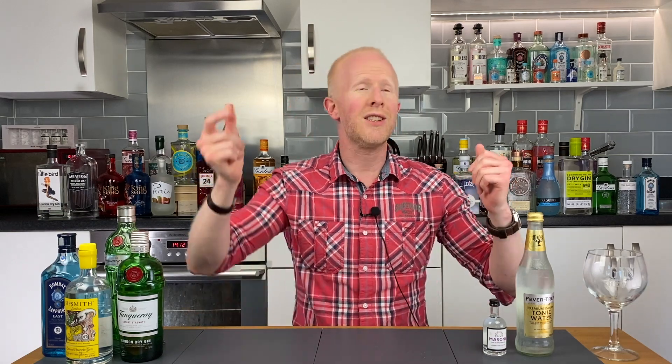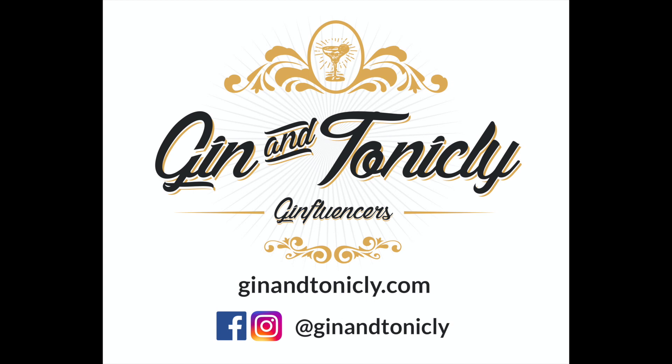Hey gin lovers, do you like gin? Well you're in the right place because this is no-nonsense gin drinking with me Bobby Freeman, sponsored by ginandtonically.com for all your gin and tonically needs.